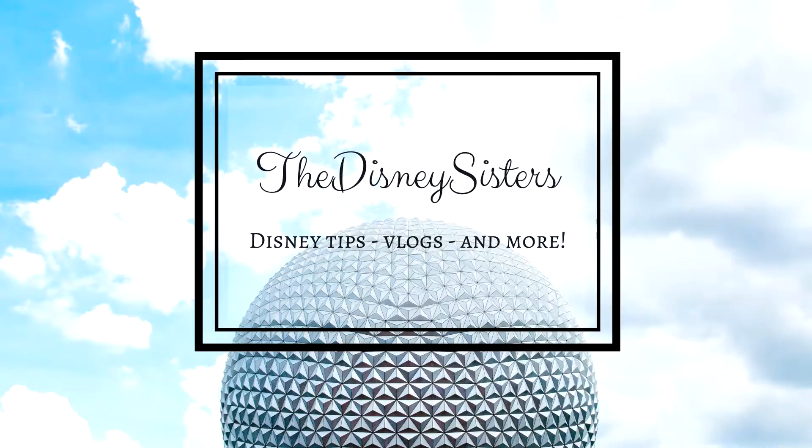Hi everybody and welcome back to our channel. My name is Hope and today I have a pin mail video for you. I have some grail mail to share with you. I will be opening it at the end of the video, so if you want to see my grail pin that I received, just keep watching.